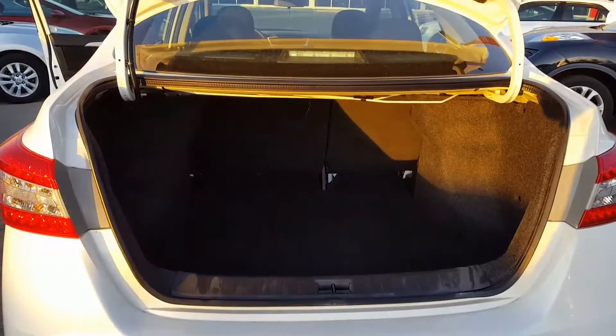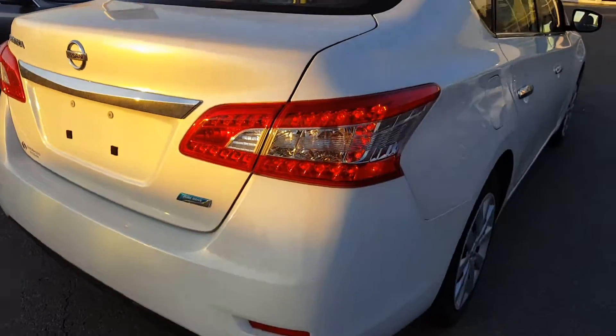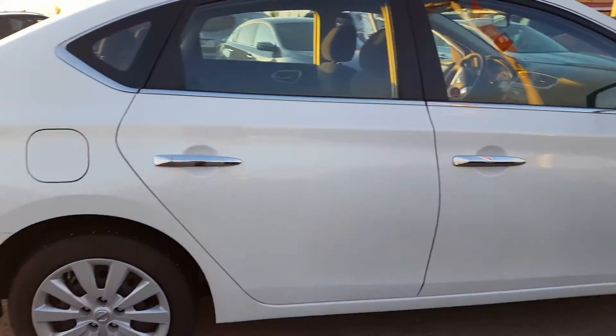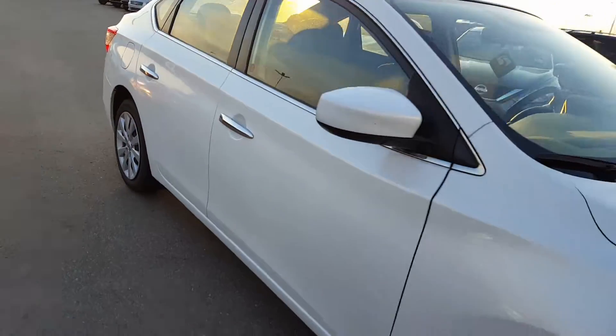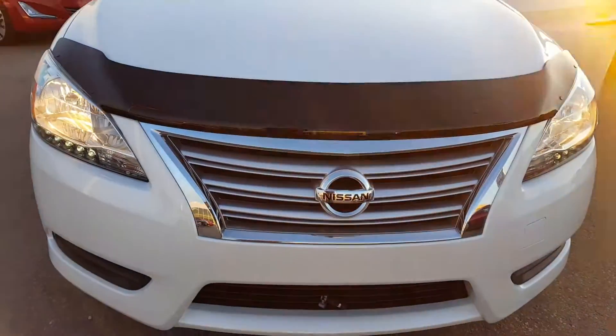The trunk is quite big as well. To finish the tour, here's the other side of the panels — as you can see, there are no scratches or anything. Well Sam, thank you very much for your inquiry.